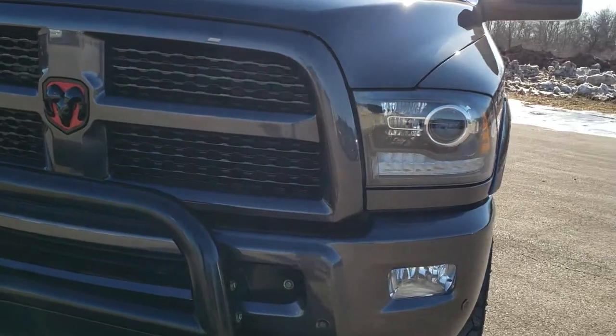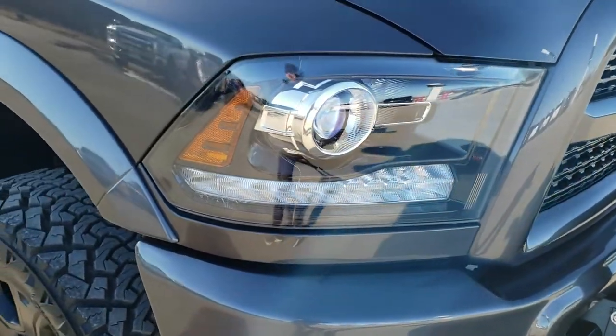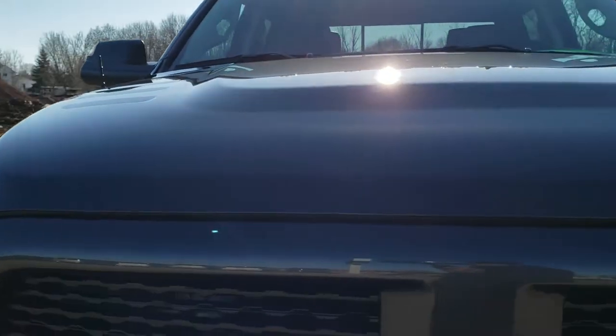Today we are checking out this super clean 2017 RAM 2500 Crew Cab Short Box. This truck is the Laramie Sport Edition. It has the 6.4 liter V8 Hemi motor.